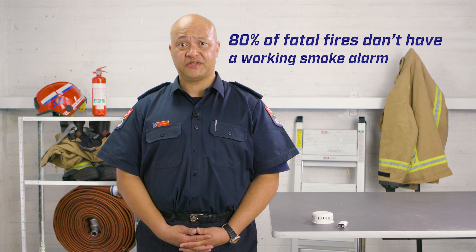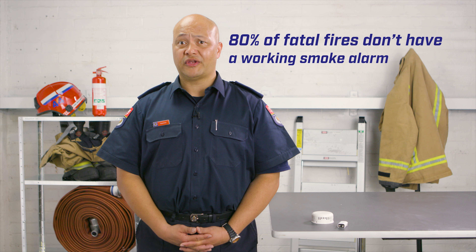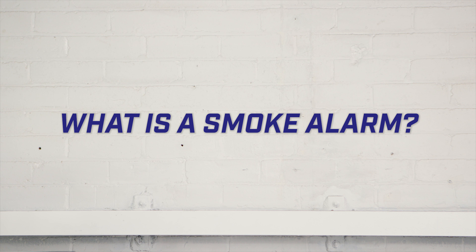In over 80% of the fatal house fires in New Zealand, smoke alarms are either not installed or not working. A smoke alarm is designed to detect smoke in the house and sound a loud beep to alert you that there's a fire. The loud beep is key because when you sleep you have no sense of smell. This is why a working smoke alarm gives you and your family the best chances of surviving a fire.